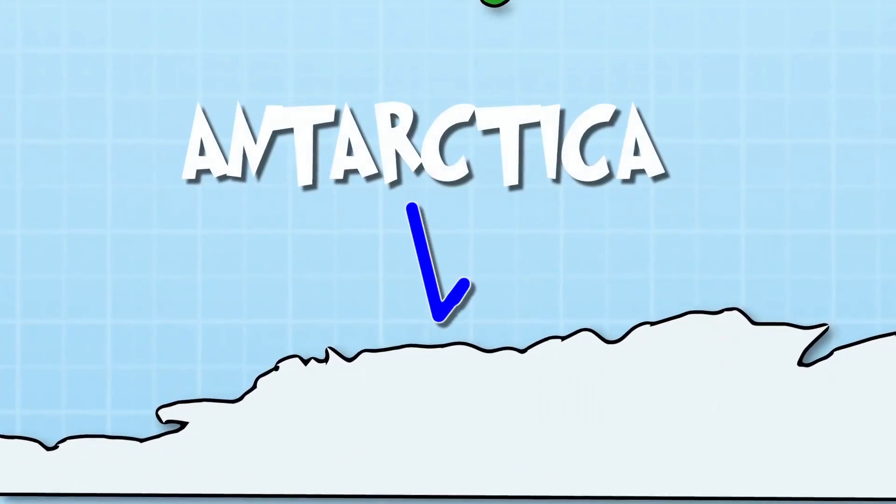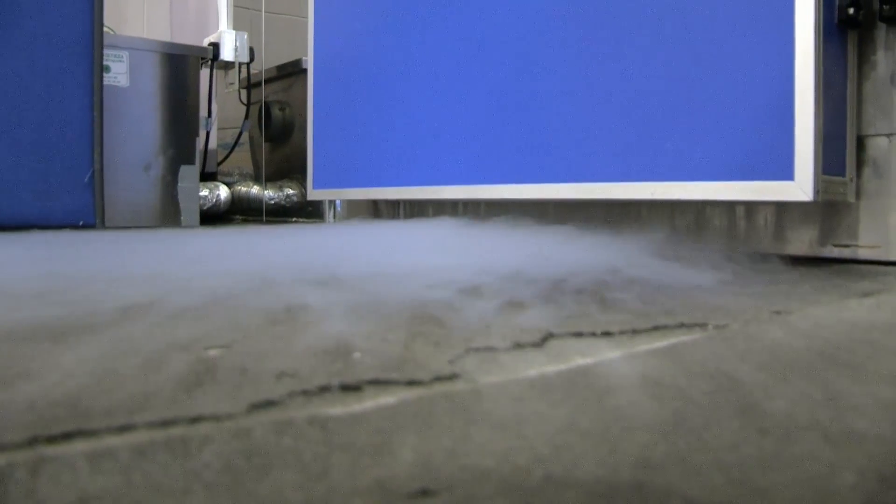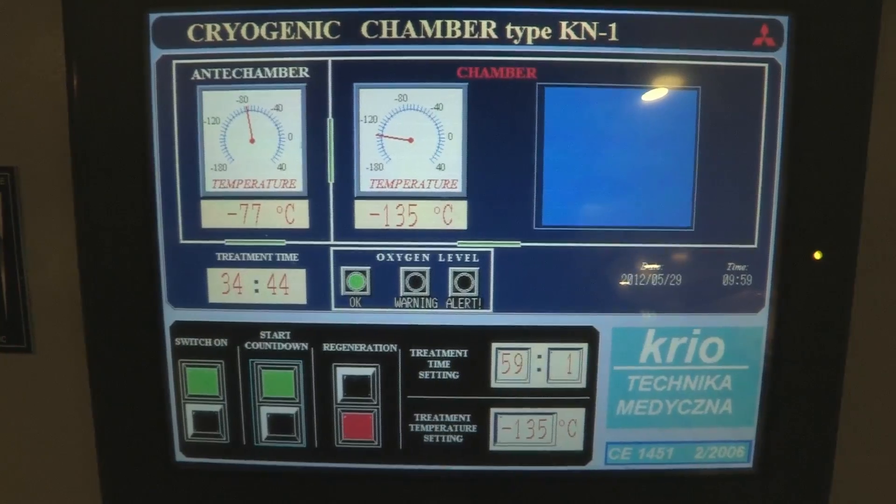Behind this glass, it's colder than the freezer in your kitchen. It's actually colder than the North Pole — in fact, it's colder in here than the coldest place on earth. That's Antarctica. This is called a cryogenic chamber and I'm about to get inside. A cryogenic chamber is a freezing cold room used to treat common health conditions and help top athletes recover from injury, helping to repair their muscles. But today I'm using it to find out how our bodies react in extreme cold.